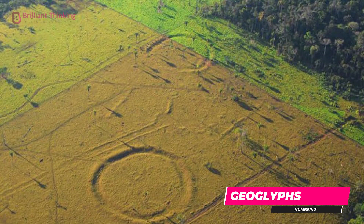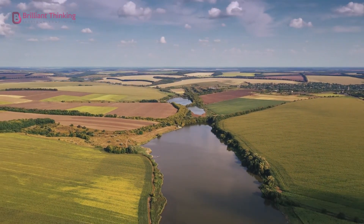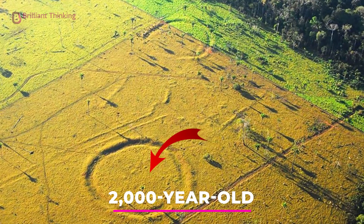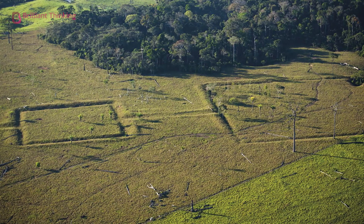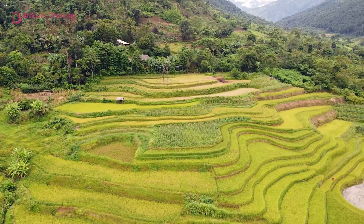Number two: geoglyphs. There are some spots on the floor of the Amazon rainforest where, due to deforestation and other practices of farming, ranching, and clear cutting, there is evidence of land use by earlier groups. Two-thousand-year-old massive geometric earthworks in the form of squares and circles as large as a city block can be seen throughout sections of the Amazon rainforest. These are called geoglyphs.